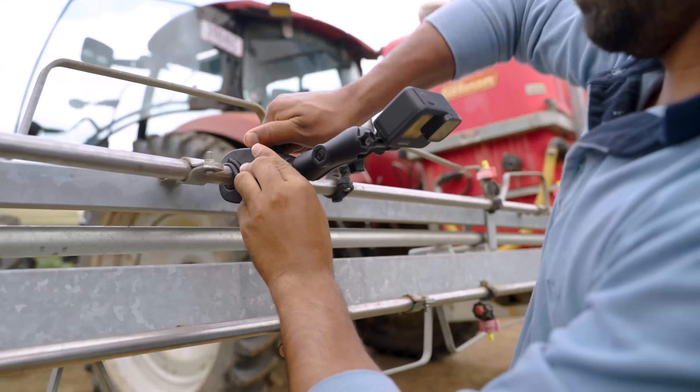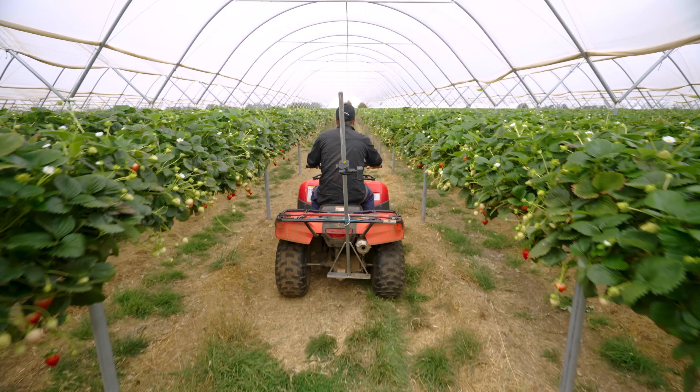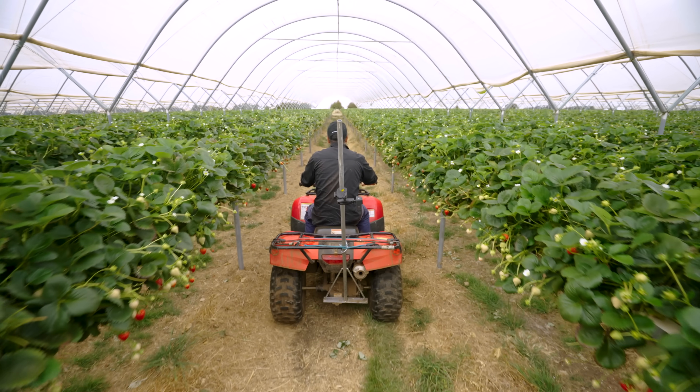All you need to do is attach the GoPro camera to your existing farm machinery and capture video while you're out there doing other jobs like mowing, mulching and accelerated scouting.